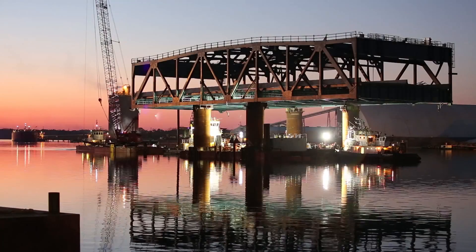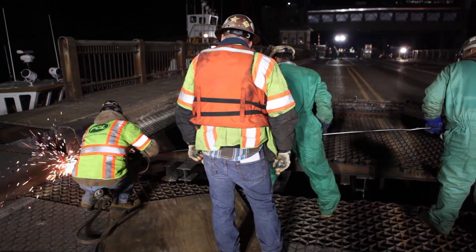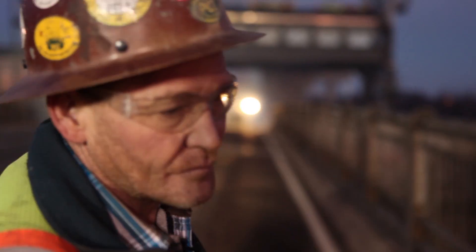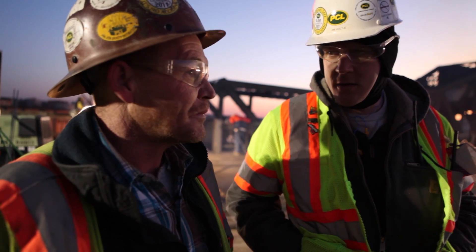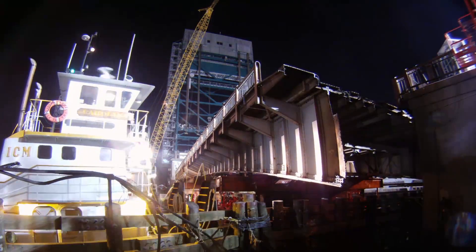Now that the lift span has arrived safely, the team prepares to remove the old bascule section so the new bridge can maneuver into its final resting place, connecting the north and south banks of the Elizabeth River. So we're moving along here with the demo work. Is the barge ready to start moving into the channel? As soon as this thing comes out, he will be moved over. Once we demo out this bascule span, we pull it away, the lift span comes in, and then a lot of the real work starts.